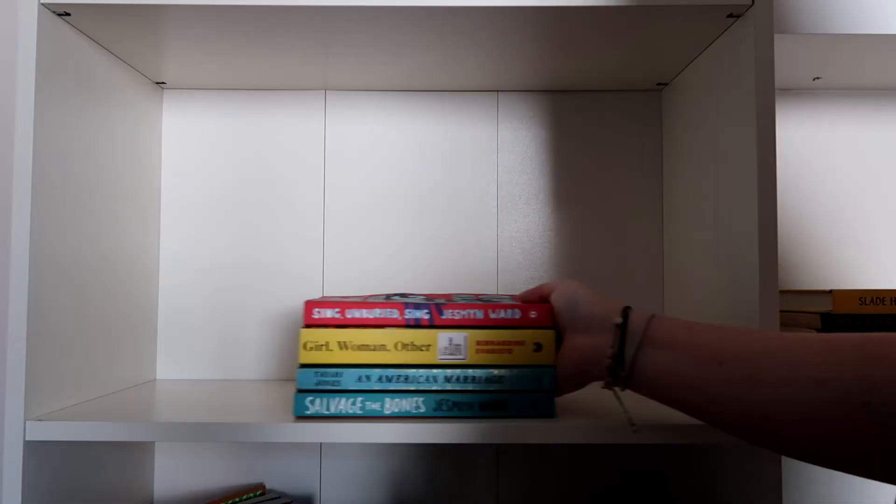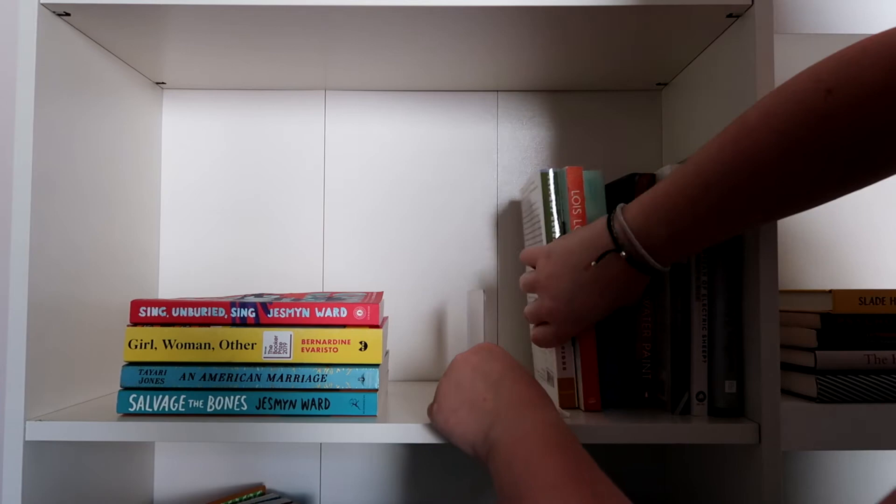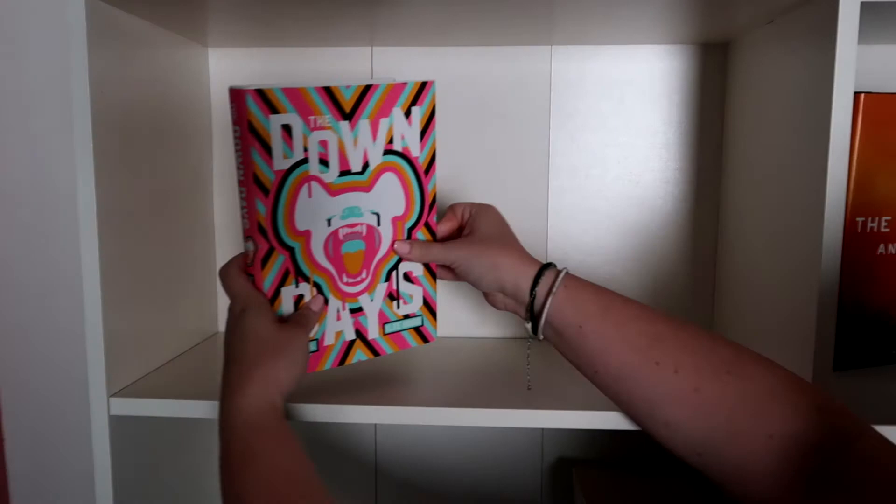Next we're moving on to my fiction slash contemporary slash literary fiction shelves — I don't really know what to call these, but these are like my grown-up books. A handful of them are books I had to read for school. There's one book that's not my favorite of all time by any means, but the cover is so good.